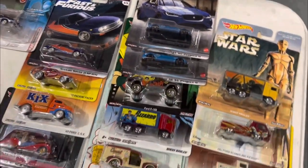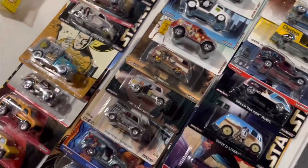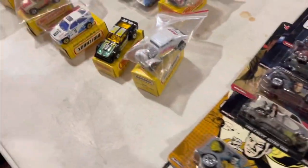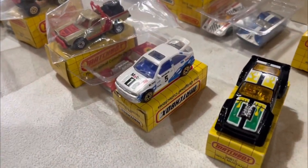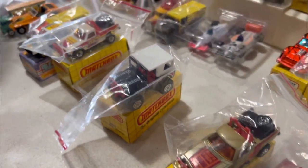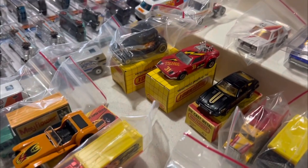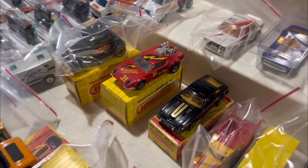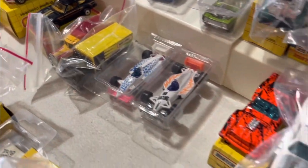Over here we got some premium pop culture and retro entertainment cars — Star Wars and Cheerios, some old-school Matchboxes. They all look really clean. Fairly priced at $5 to $10. I mean if I knew more about them or needed them for my collection I would have definitely picked them up.